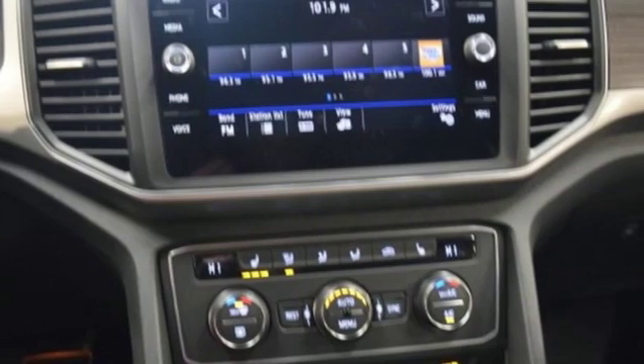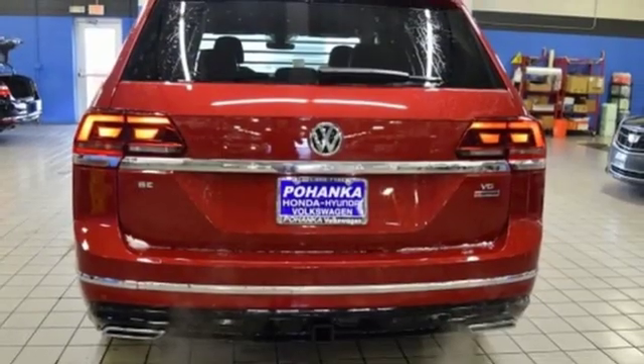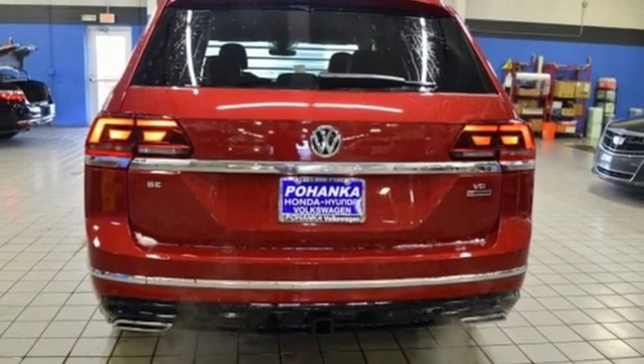External memory control, aluminum wheels, wireless phone connectivity, and power heated mirrors. Take it for a test drive today.